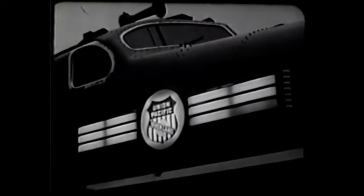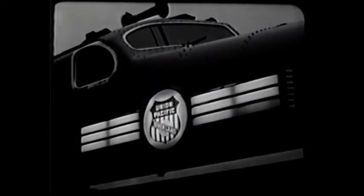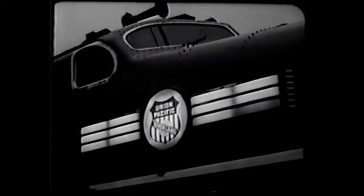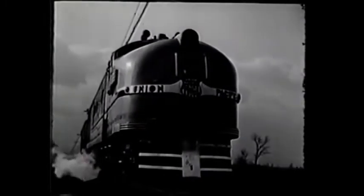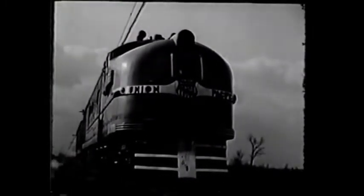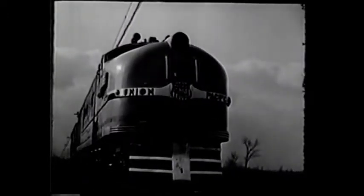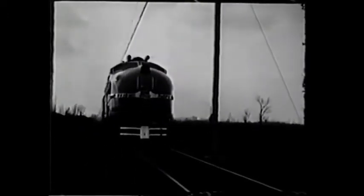America's first steam electric locomotive — without question the most forward-looking design of motive power since the beginning of railroading. It represents the cooperative efforts of Union Pacific and General Electric engineers to do what had never been done before: put a high-pressure condensing turbine electric power plant to work on the railroad. Now steam and electricity work together on a new transportation job.